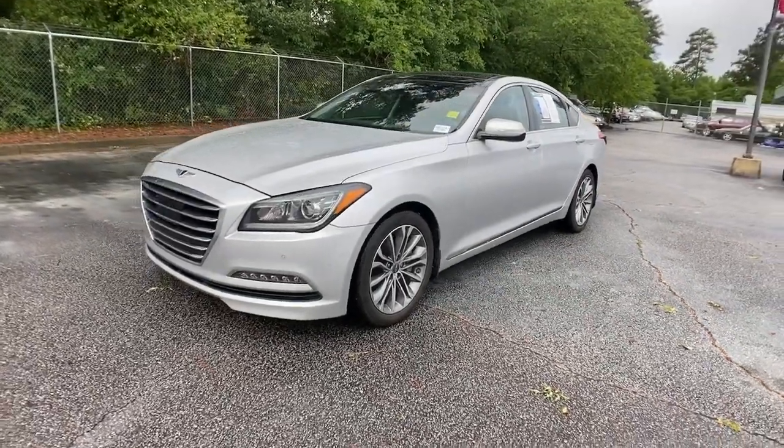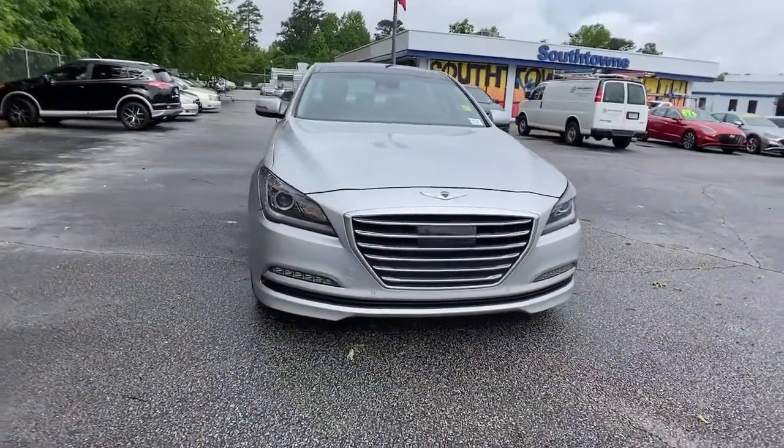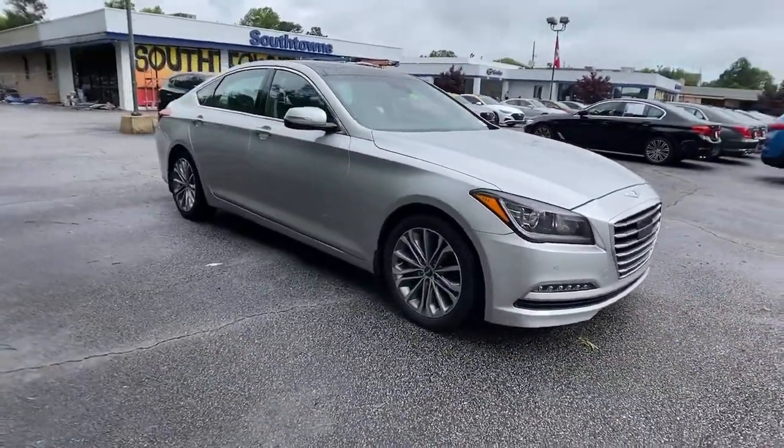Look no further than the 2016 Hyundai Genesis. With less than 80,000 miles on the odometer, this vehicle provides excellent value.